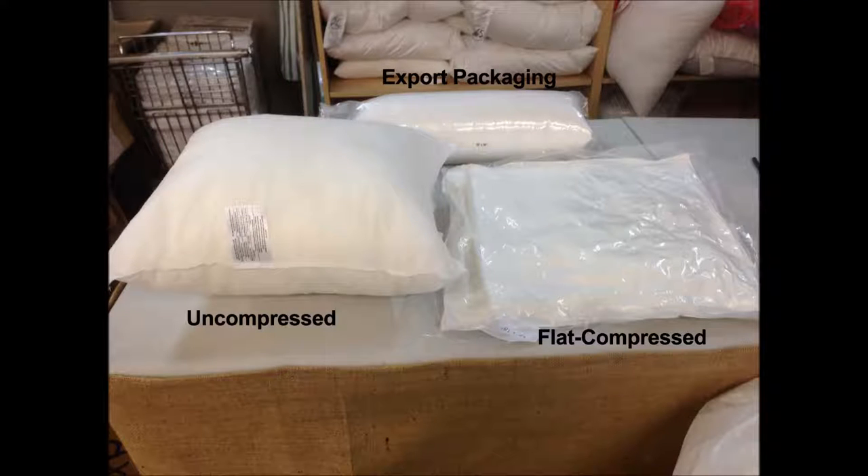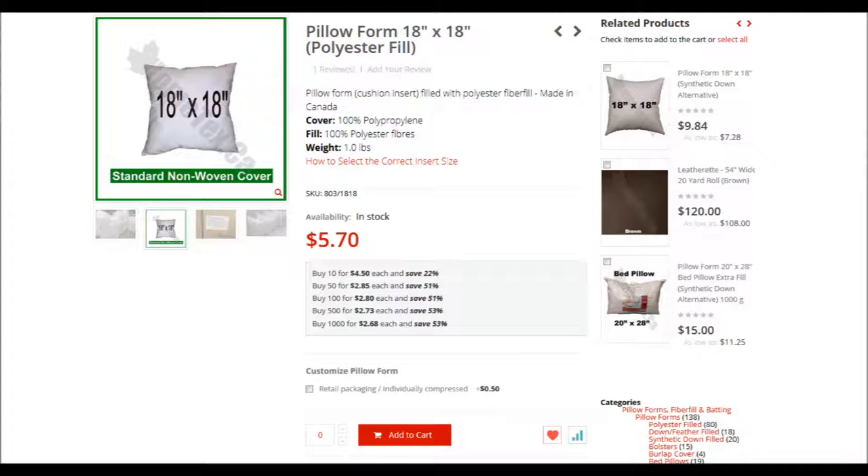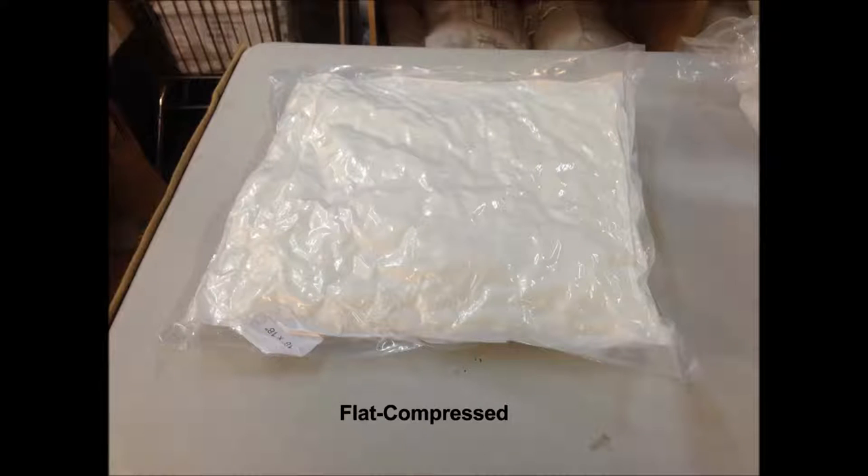For customers who are going to be reselling and or reshipping our polyester filled pillow forms in individual packages, we offer two different packing and compression options. The first option is our individual compressed slash retail packaging. You can select this option on the product page and we will flat compress each individual pillow. They are ready to be reshipped to your customers or to be sold in your store.